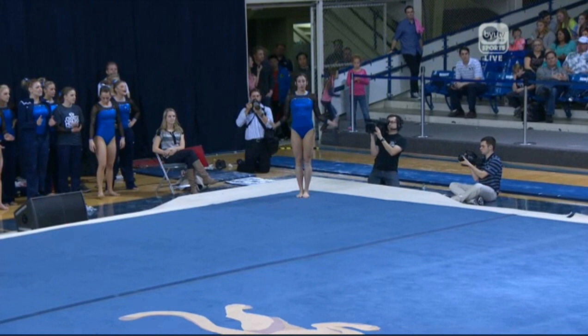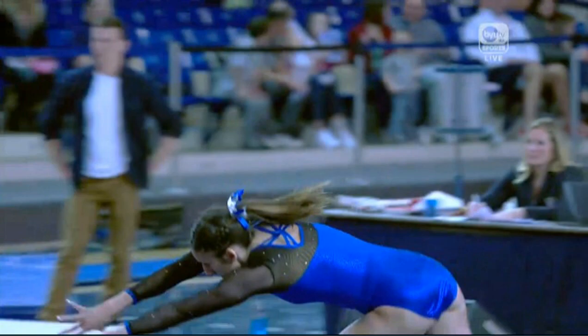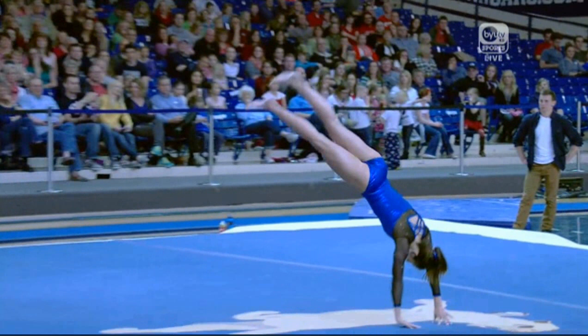Last pass for Jordan with a one-and-a-half punch layout half. And another great routine for Jordan. Jordan Schultz with a needed response in routine number two for BYU in this floor and final rotation. Hopefully BYU will run with that routine and keep the momentum going here.